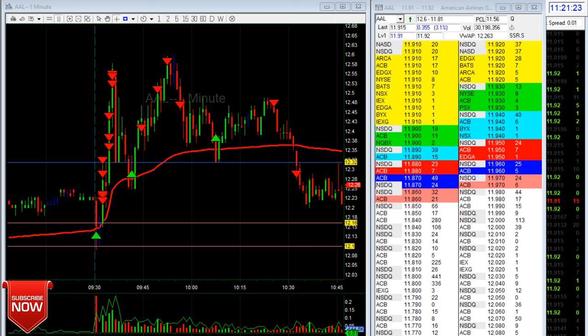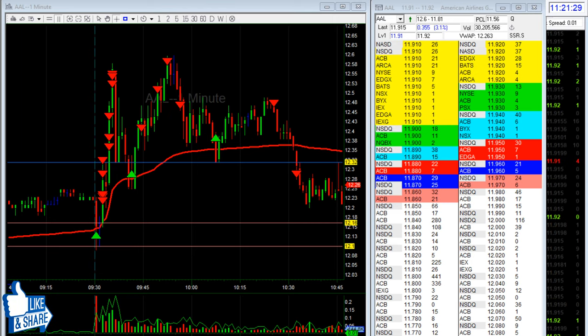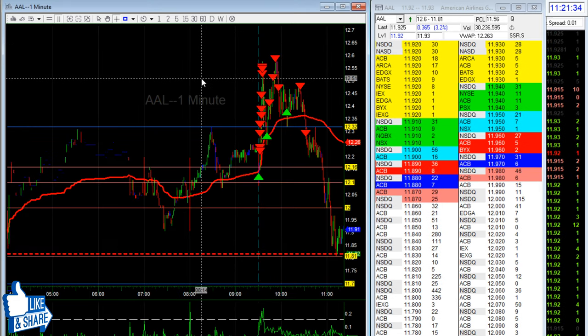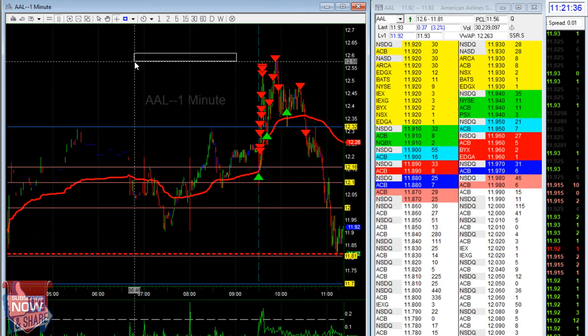Good morning guys, it's Ryan, known as Ryan PDT in the Barebolt community channel. I'm going to show you my AAL trade — it's probably called a catching a knife. Look at what happened to AAL, it's crazy.